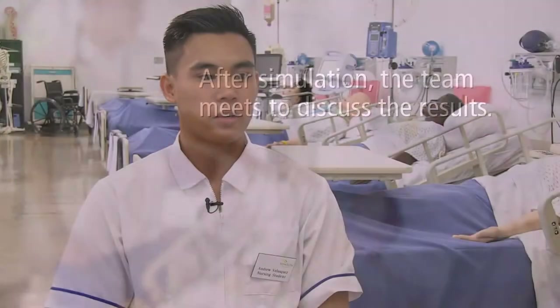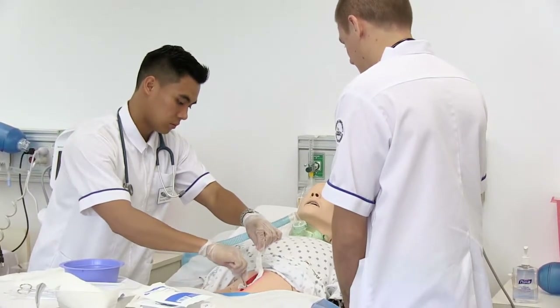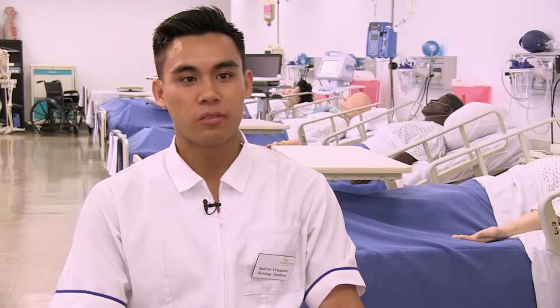Lecture is definitely one thing — you read it from the book, you study from the PowerPoints, you take the test — but simulation kind of ties all what you learn in lecture together and you just have to do it in a certain amount of time. It helps you think on your feet. The first time I was really nervous going into it, but as I went on with the simulation I became more comfortable with it.